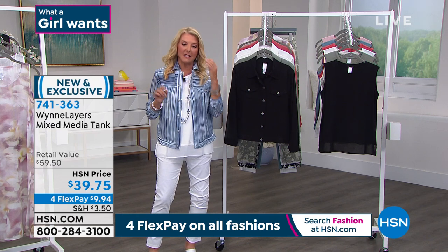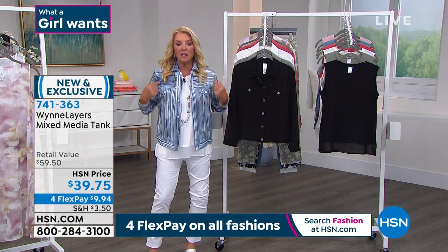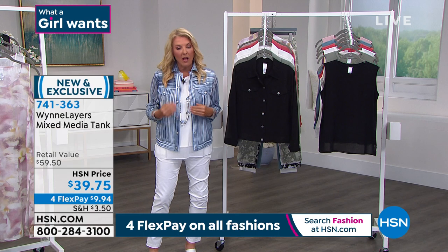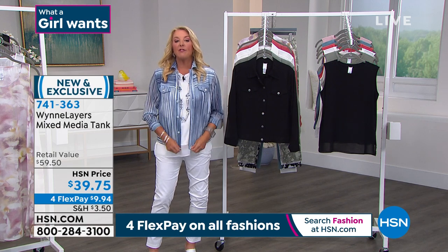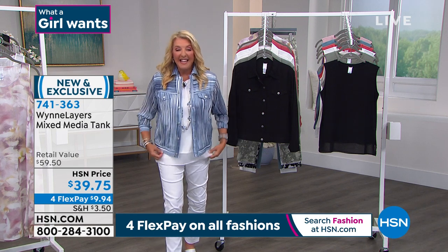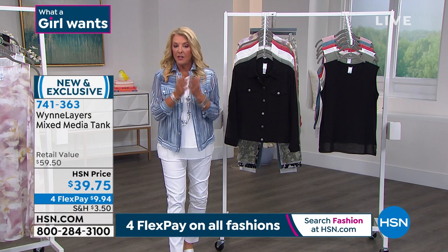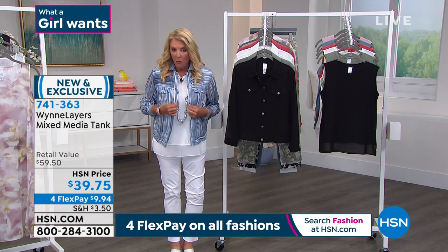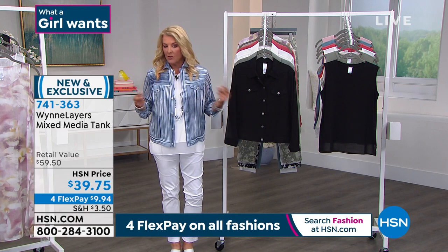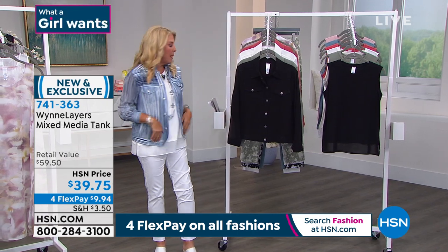We have extra small through 4X in all choices. But in the blue stripe, the 4X is the most limited — there are only 85 left in 4X. So if you need that 4X, do not wait. That's going to go, and then the other sizes will start to go too. This one is super, super popular.